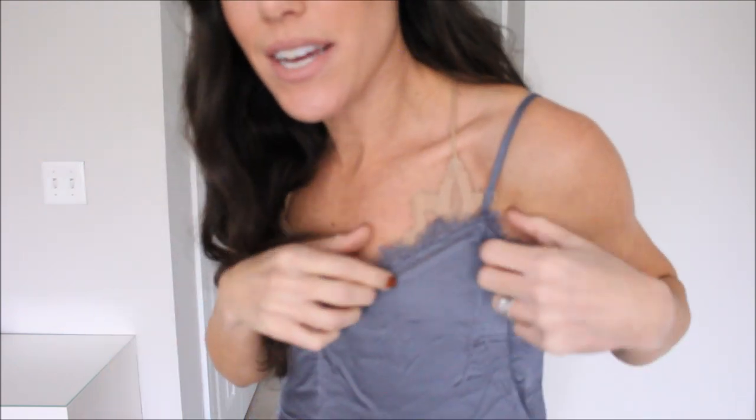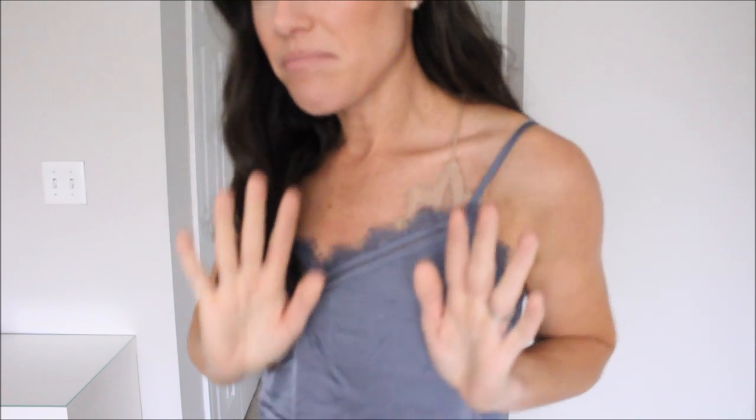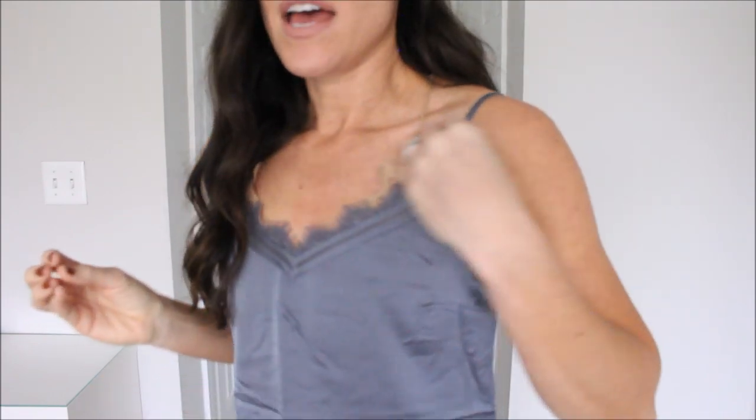Next up is this little lace trim cami. I feel like Abercrombie does lace trim camis really, really well. They do tons of varieties in every color imaginable, but they came out with this one and I really loved the detailing. It looked very high end and fancy, and I loved this color — it's called blue, but it's kind of a slaty blue, almost like a gray blue. I love the cut and fit of it. I'm wearing a size small.